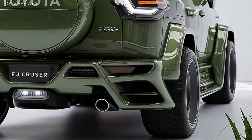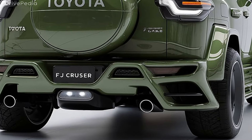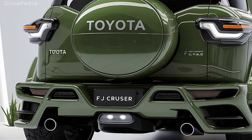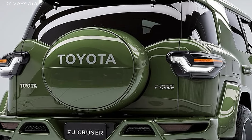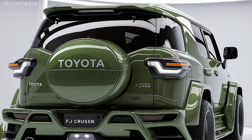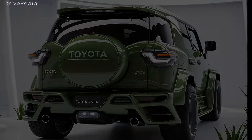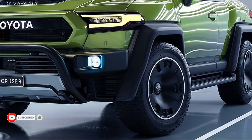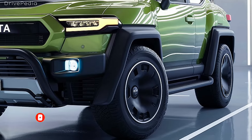The retro-inspired roofline and large rear windows provide excellent visibility. The FJ's dimensions — measuring about 183 inches in length and 74 inches in width — strike the perfect balance between compactness for urban driving and spaciousness for adventures. Stepping inside, you'll find a blend of functionality and comfort. The interior is designed to be rugged yet inviting, featuring durable materials that can withstand the wear and tear of outdoor excursions.